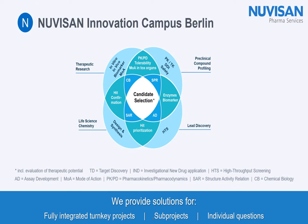In our Nuvisan Innovation Campus Berlin Research Center, we have capabilities and capacities spanning the entire drug development value chain — from hypothesis generation to structure identification and optimization, from DMPK to pharmacology, from in vitro to in vivo. We can provide solutions for fully integrated turnkey projects, sub-projects, as well as individual questions.